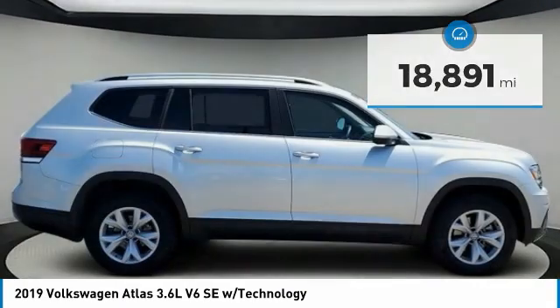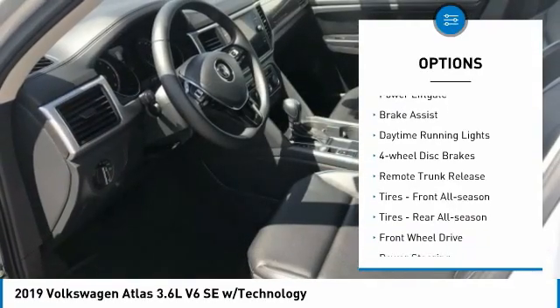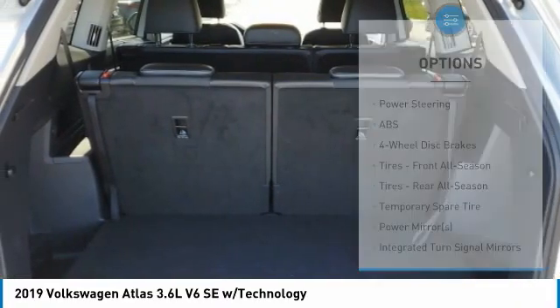Here are some of this vehicle's great options: heated mirrors, aluminum wheels, rear spoiler, power liftgate, brake assist, daytime running lights, four-wheel disc brakes, and remote trunk release.